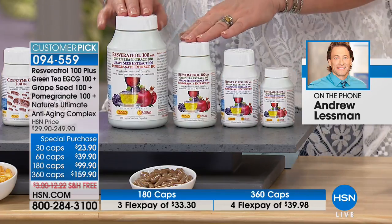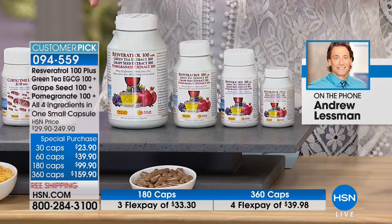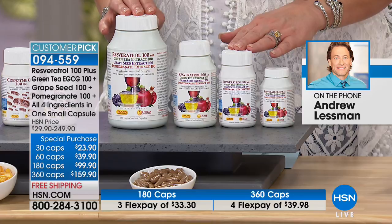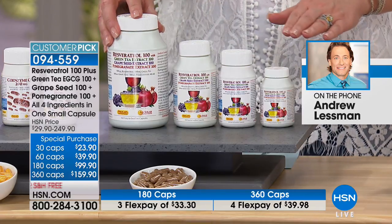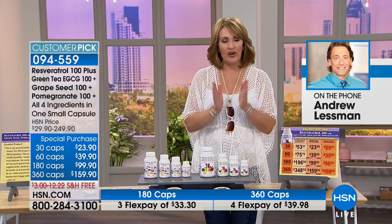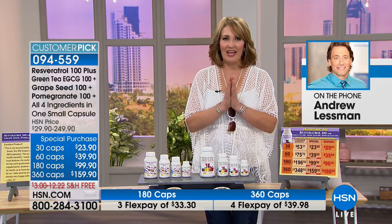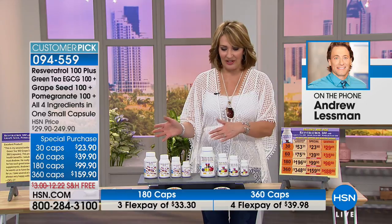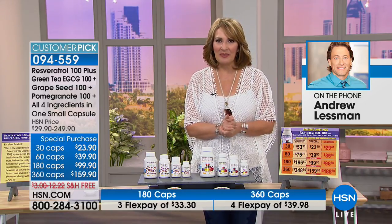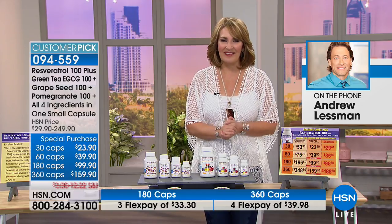We don't talk about this product very often — where you get all four of those wonderful ingredients. I would take advantage of it. The savings is huge, as you can plainly see. We'll keep this available for all of you. Andrew, thank you for taking a few minutes out to share two great products with us. We'll see you for the birthday celebration in July.